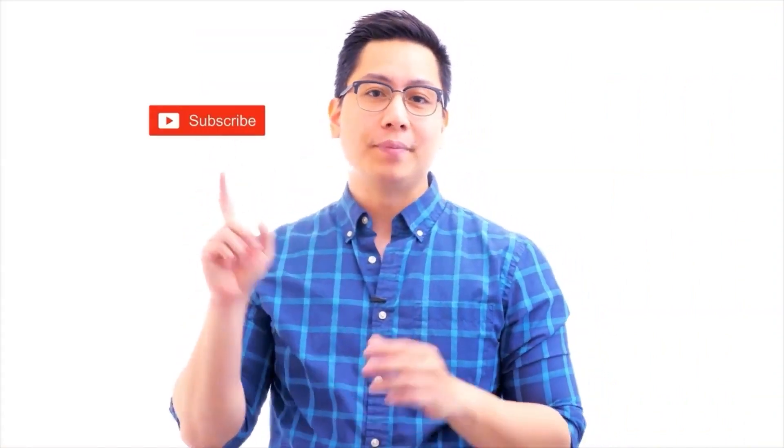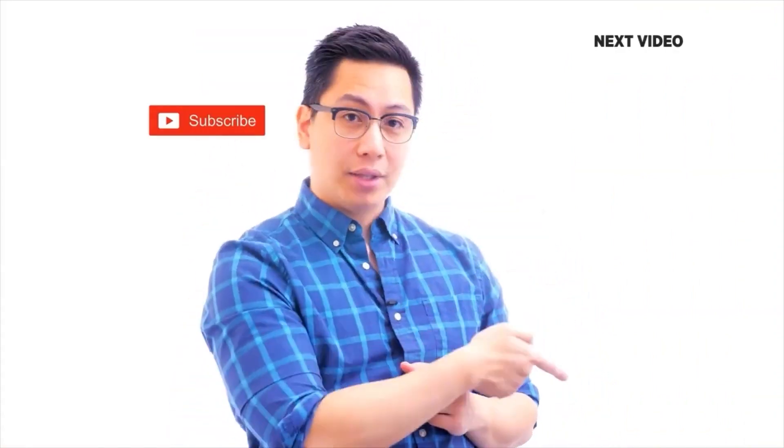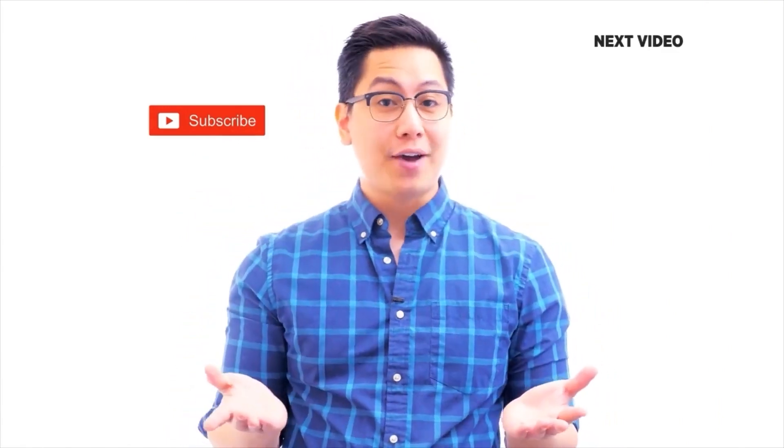If you liked this video, subscribe to the Simply Learn YouTube channel and click here to watch similar videos. To get certified, click here.